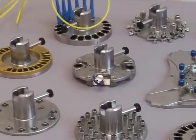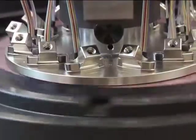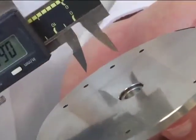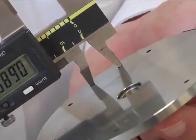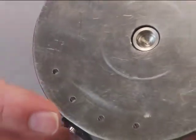Whether it is an LC, SC, or MT connector, round or square, a fixed polishing fixture or pivoting, all standard polishing fixtures have connector ports that are equally aligned around the center of the fixture on the same radius and with the same angular relationship.